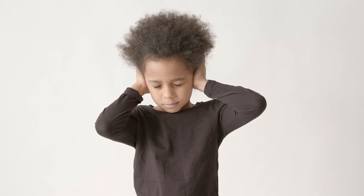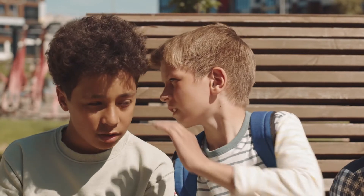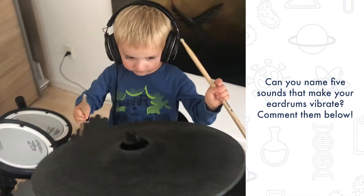Have you ever felt your eardrums vibrate when you hear a really loud sound? That's because the sound waves are traveling to your ears. Can you name five sounds that make your eardrums vibrate?